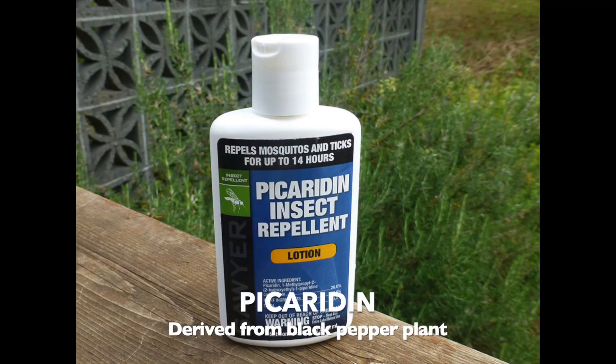The next one is picaridin, and this is actually my personal choice — what we use — because it is going to be safer than IR3535 or DEET. Some say this is natural, but it is a chemical derived from the black pepper plant. It's safer for babies older than two months. It's good for mosquitoes, chiggers, and ticks — that's why I like it. It doesn't usually irritate the skin like DEET will and doesn't leave that greasy feeling.